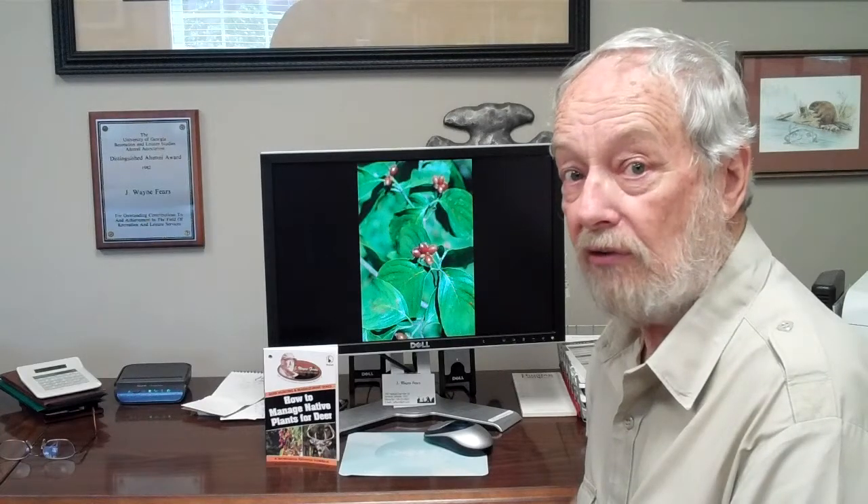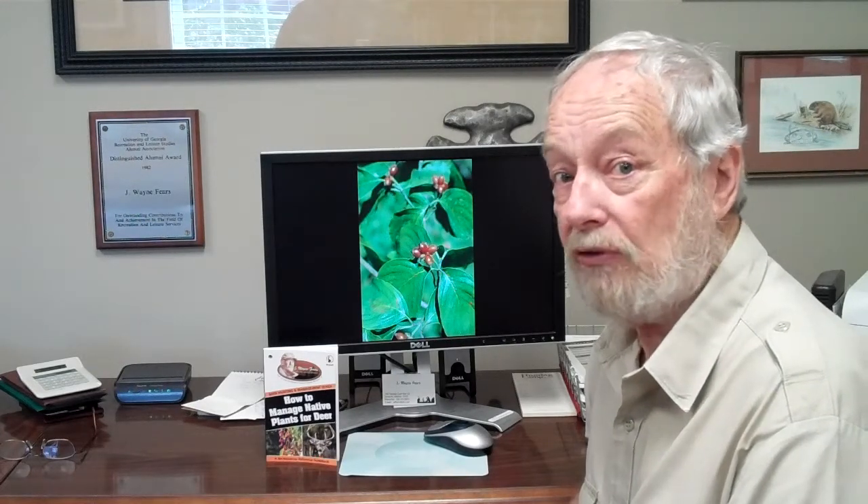Mark them, come back and fertilize them in the spring. You'll be glad you did. It's a great place to hunt.